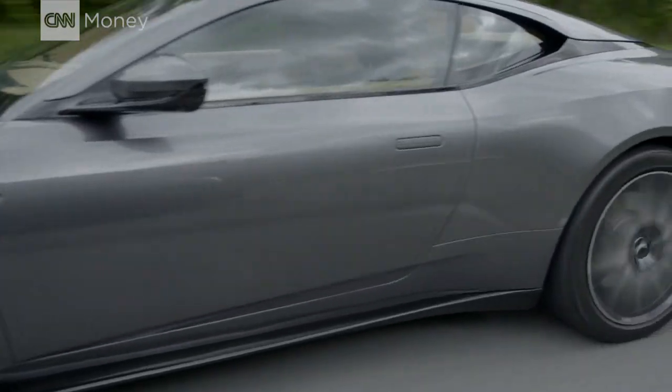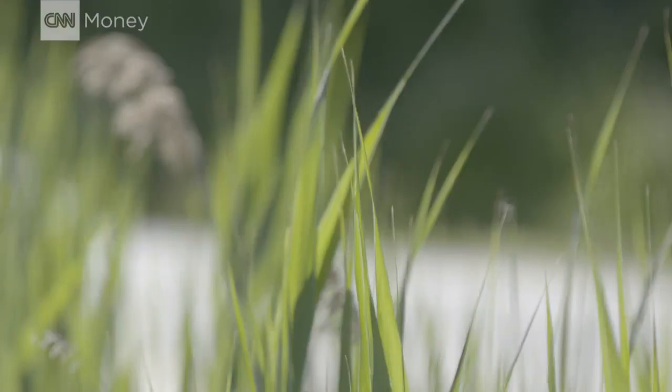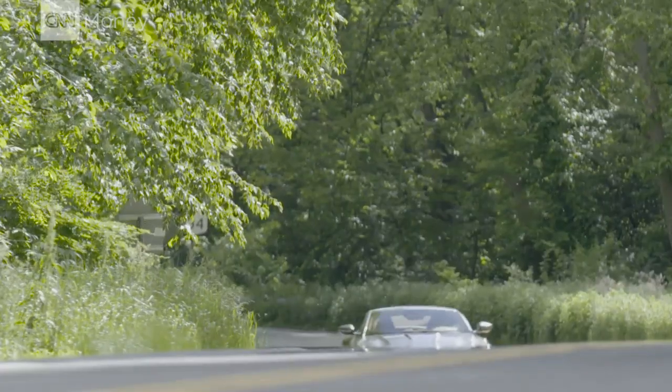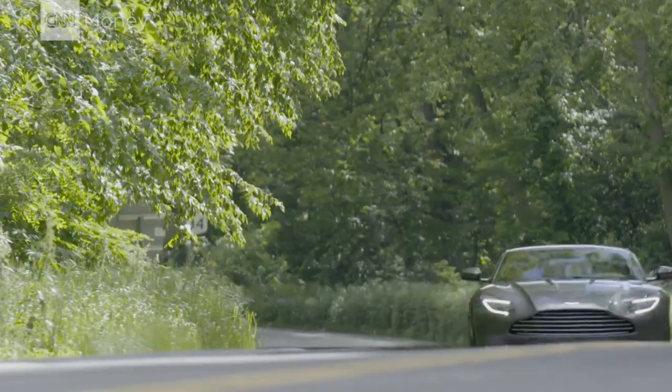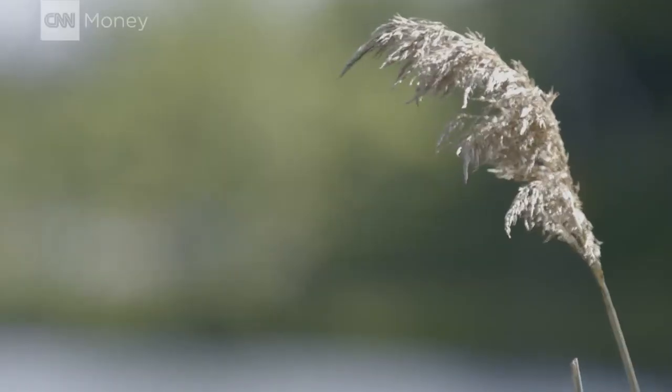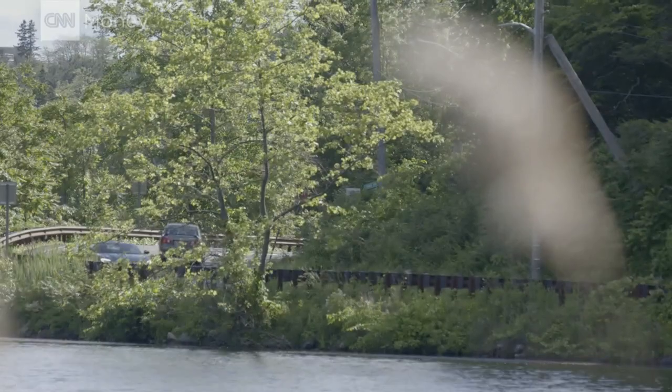This is the Aston Martin DB11. Executives have called this the single most important model in the company's history because it shows what Aston Martin wants to be from now on. Apparently, they want to be very, very good.